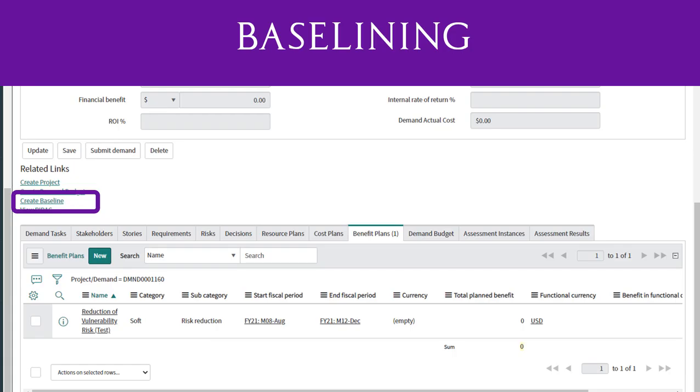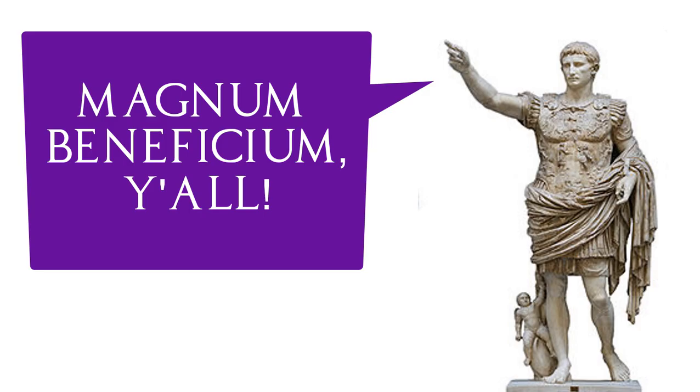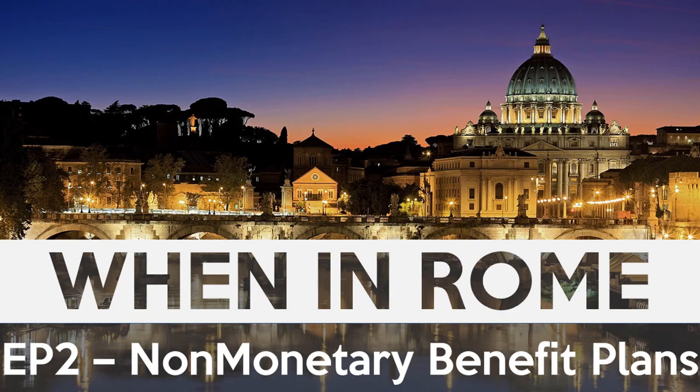Non-monetary benefit plans can be baselined on both demand and project. Monetary and non-monetary benefit plans can be associated with each other via the associate benefit UI action on the benefit plan form — a great feature for ITBM. For all those reasons we run projects that aren't necessarily financial, I think it's as good or better for accounts not currently using benefit plans. It's the act of quantifying and measuring the goal of a project, which is too often lost in the other minutia of executing.